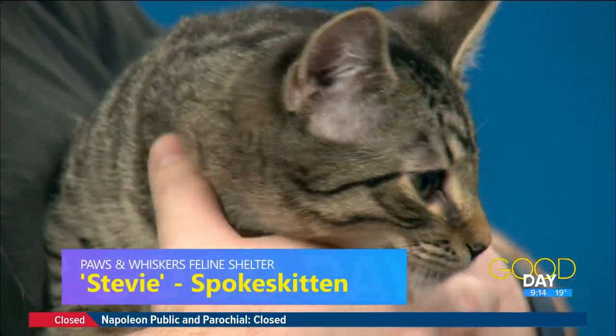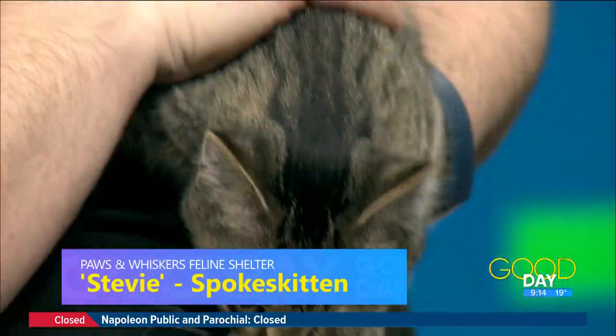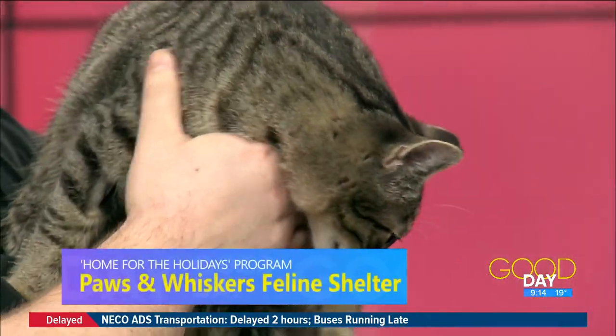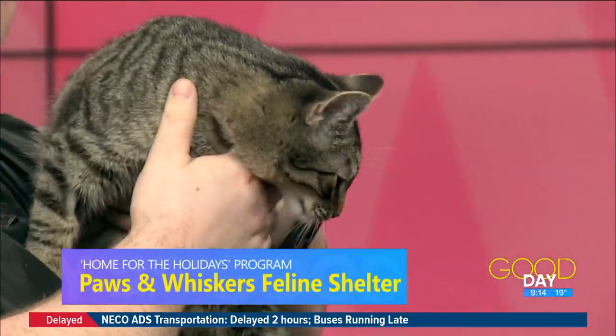He got a little infection in his eye that got worse and unfortunately it did have to be removed, but he got his stitches out yesterday and he is ready to find his home. So you have a soft spot for a one-eyed cat — you got him all fixed up.